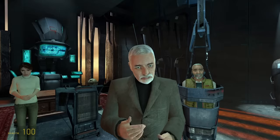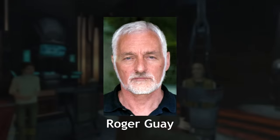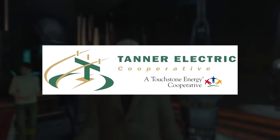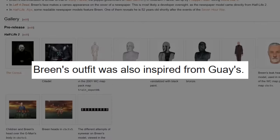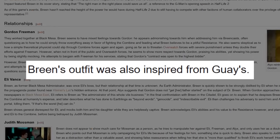Meanwhile, Wallace Breen, the Earth's well-spoken administrator, ended up taking on the likeness of a man named Roger Guay. It looks like Roger was the director of a company called Tanner Electric Cooperative in North Bend, Washington, and the Combine Over wiki states that the clothes that Dr. Breen wears in the game were directly inspired by his real-world outfit. But other than that, I really can't find much information on him, unfortunately.